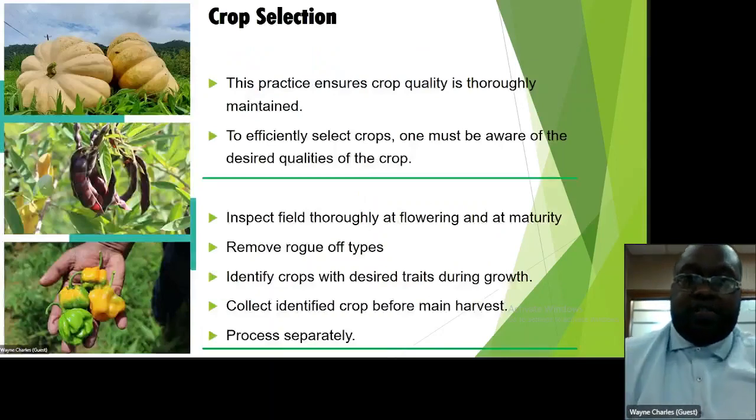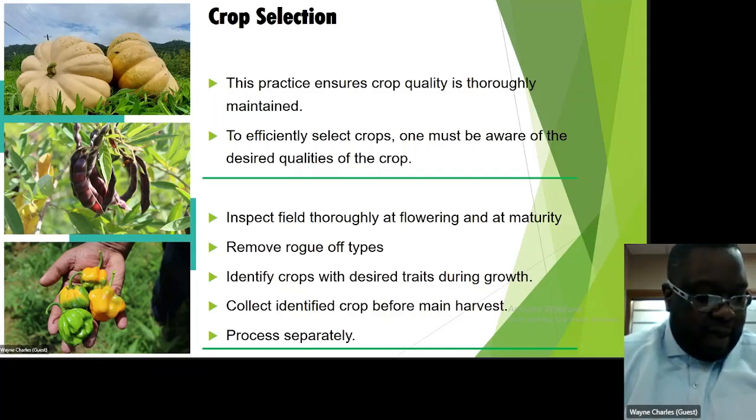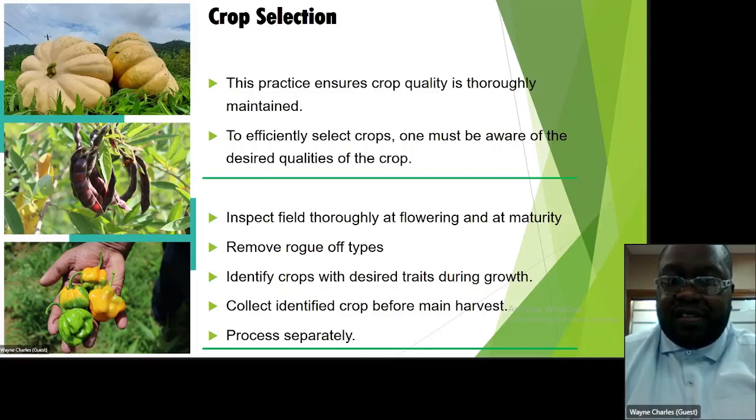First we go to crop selection. This practice ensures crop quality is thoroughly maintained. To efficiently select crops, one must be aware of the desired qualities of the crop. Inspect the field thoroughly and carefully at the flowering stage and at maturity, removing rogue off-types. Identify crops with the desired traits for growing. Collect identified crops before the main harvest and process separately. This selection stage is critical for the start and end of your quality.